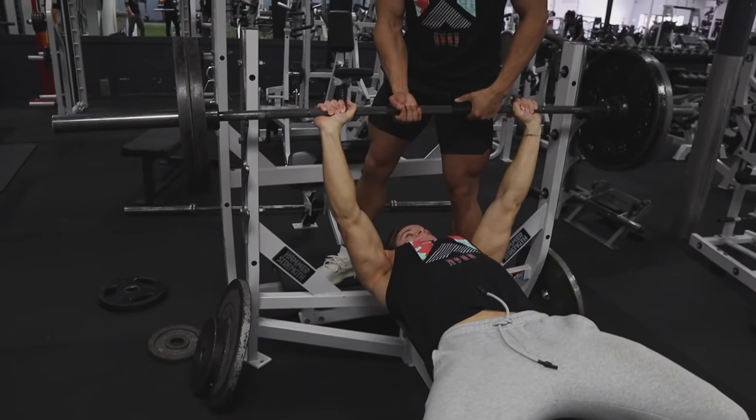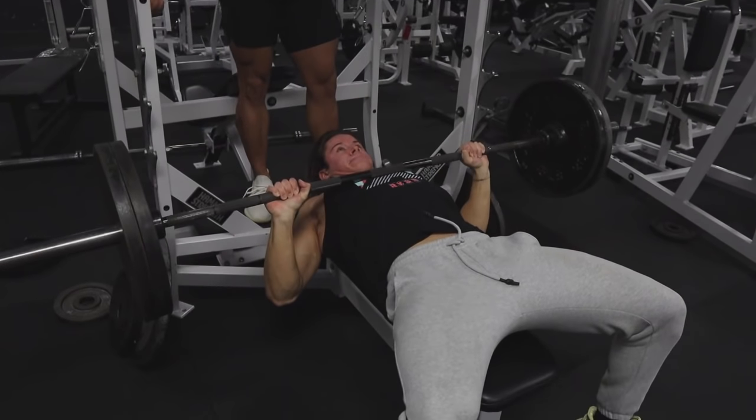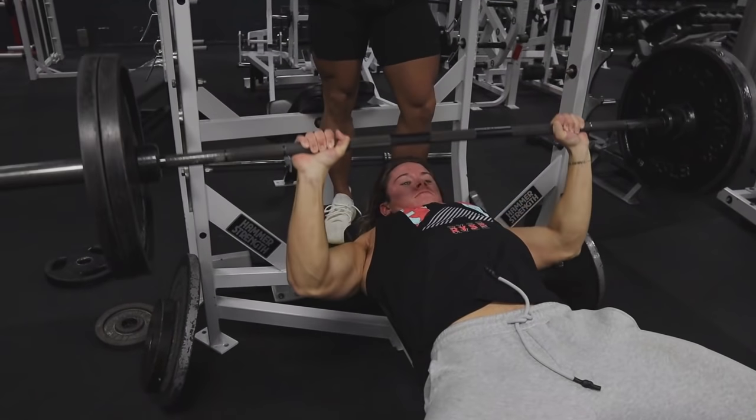When you're in a caloric deficit — especially deep into the cut — you won't have as much energy, your pump won't be as good because carbs are lower, and you may look a little flat, especially as a natural athlete. That's why I recommend taking a good pre-workout: the stimulants act as a mini fat burner and give you the energy and pump you need to have a good workout when that deficit is dragging you down.